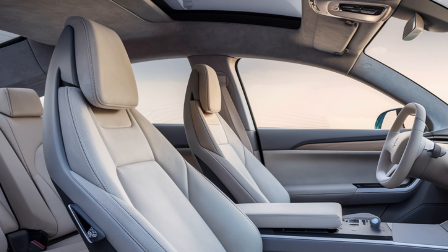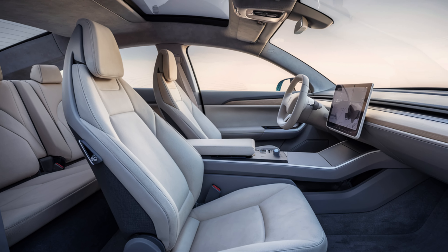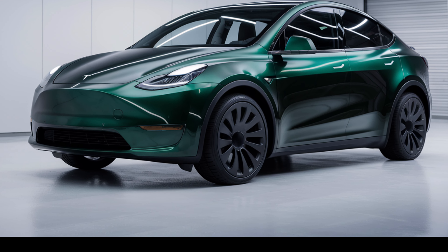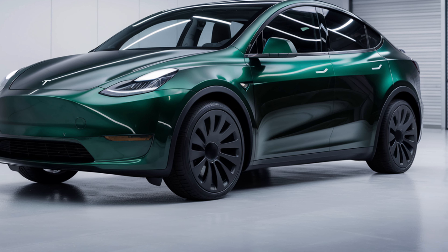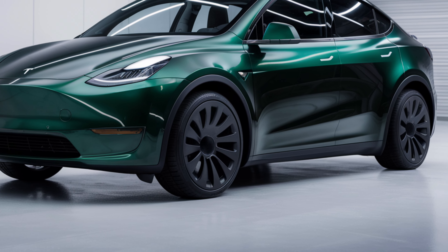Welcome back to Auto Analyzers. Today we're diving into the electrifying world of the 2025 Juniper Tesla Model Y. Get ready to be amazed by Tesla's latest advancements in electric vehicle technology. The 2025 Model Y takes Tesla's signature design to the next level.